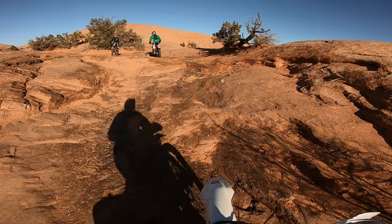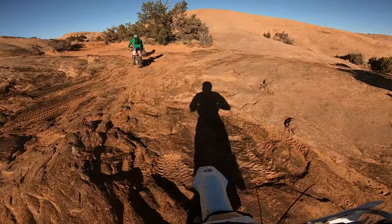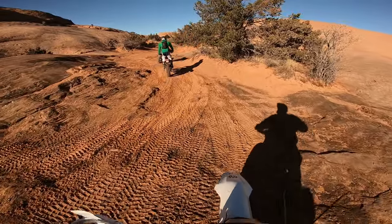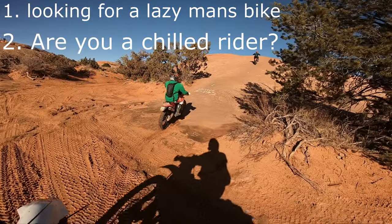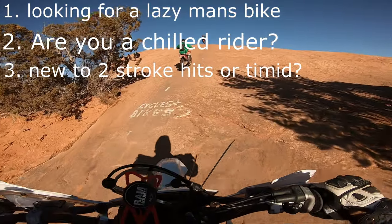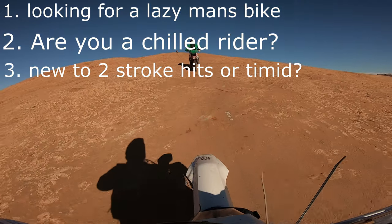Here are my opinions on whether the cross trainer is right for you. First, if you really want to be a lazy rider at switching gears and want things to just pull down low. Second, if you consider yourself a mellow, slow, chilled rider. Third, if you don't really feel comfortable hitting obstacles at speed yet — primarily being in the revs.